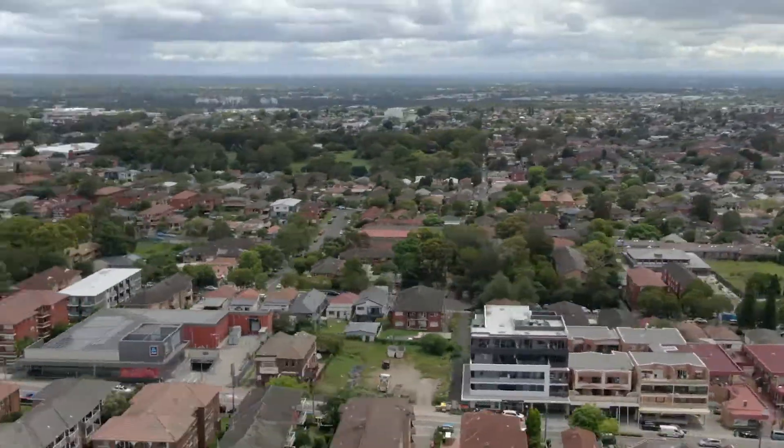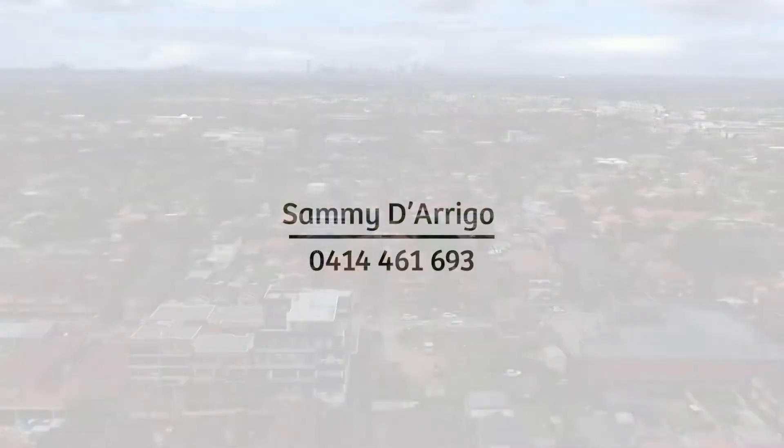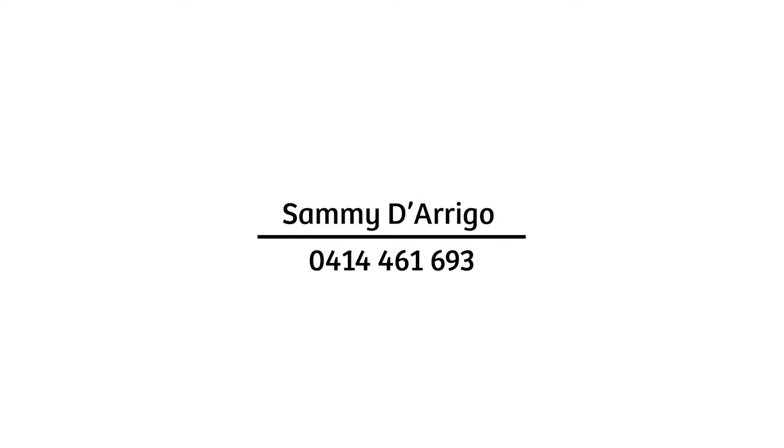196 Howden Street, Lakemba is to be sold at auction. For further information, please contact Sammy DiRigo from Rain and Horn Commercial Inner West South Sydney.